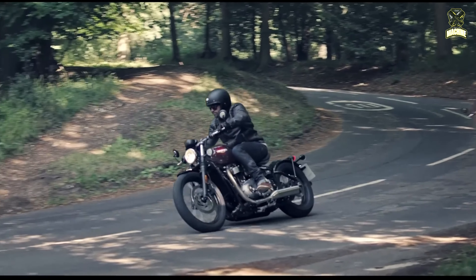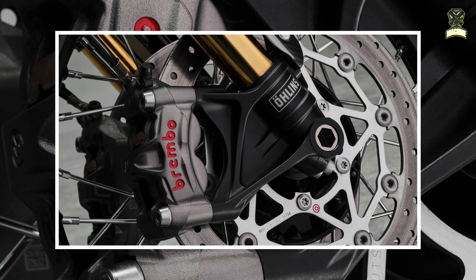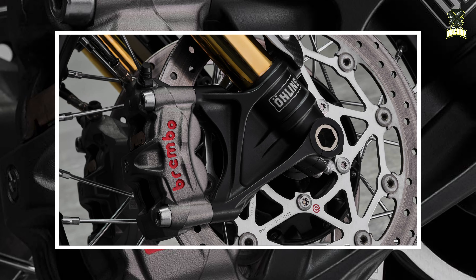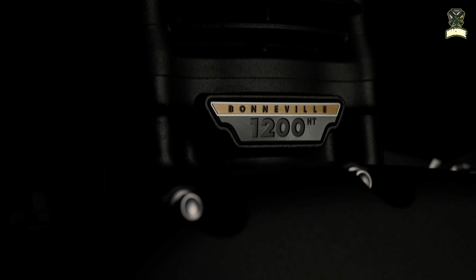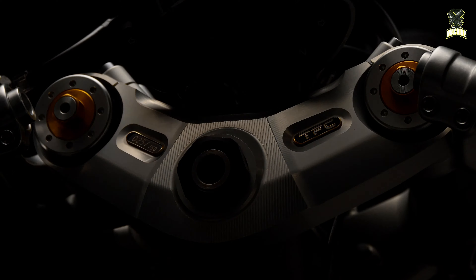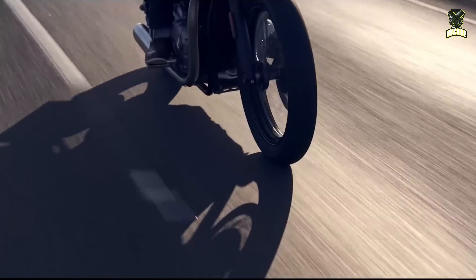The Bonneville Bobber TFC has twin Brembo M50 radial calipers and 310-millimeter discs that help the motorbike have reliable braking. The control system is supported by an inverted fork suspension and a rear shock from Öhlins 43-millimeter NIX-30.